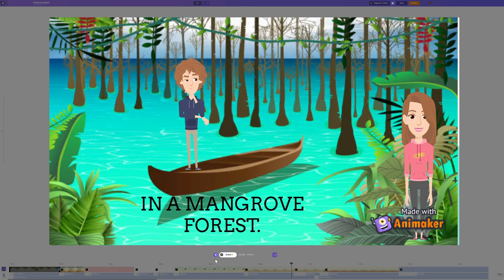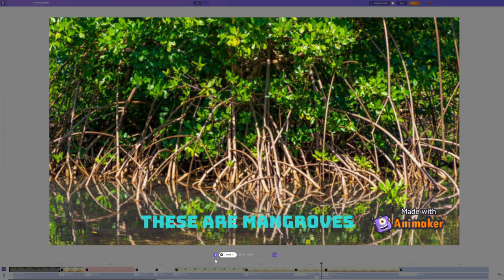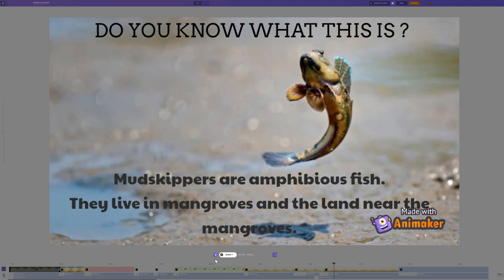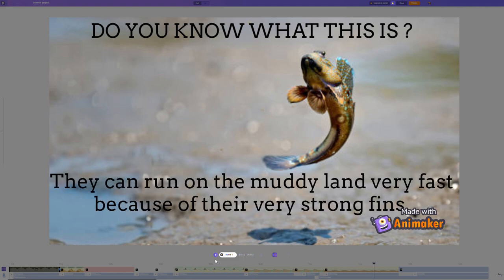We are in a mangrove forest — so these are mangroves. Do you know what this is? Mudskippers are ambitious fish that live in mangroves and the land near mangroves. They can run on the muddy land very fast because of their very strong fins. Isn't that amazing?